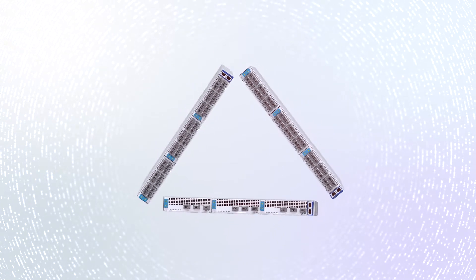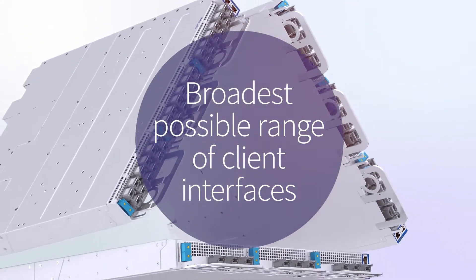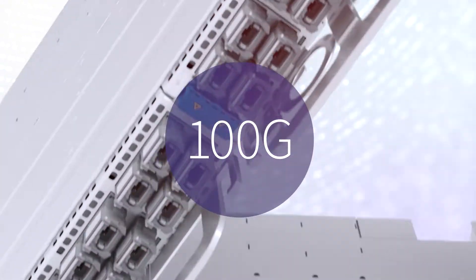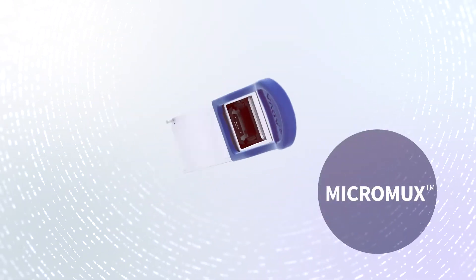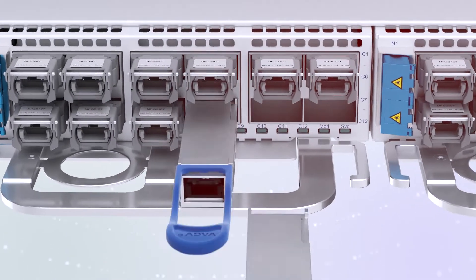TeraFlex provides the broadest possible range of client interfaces. Whether you need 400G, 100G, or a combination of both, our TeraFlex terminal has you covered. And when used with our pluggable Micromux technology, you can even break this down into 10 10-gigabit ethernet ports.